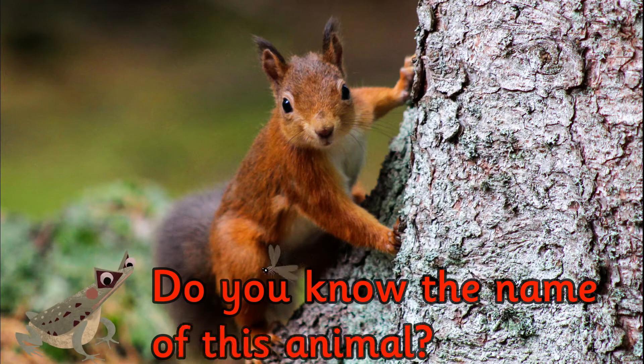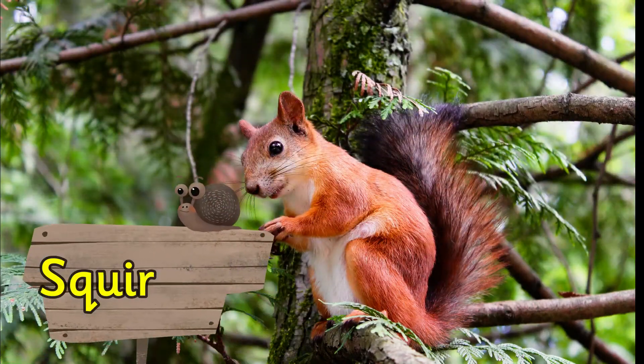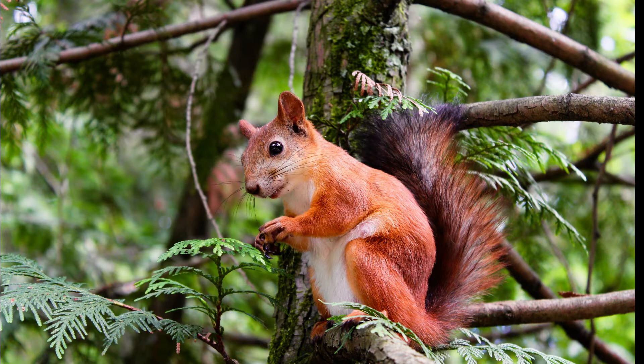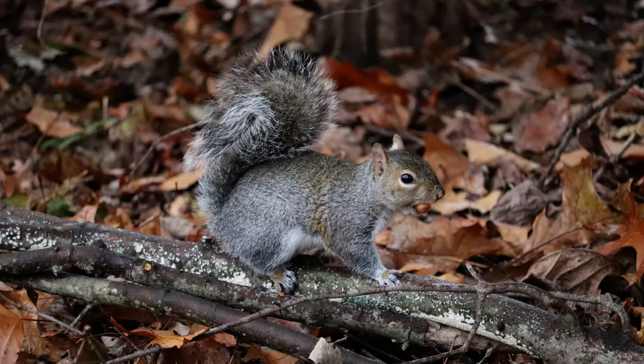Do you know the name of this animal? It's a squirrel. In the UK there are two species of squirrel: the native red squirrel, and also the more commonly seen grey squirrel.